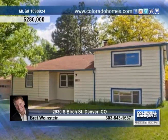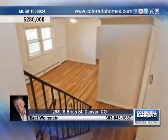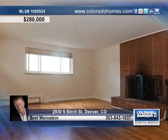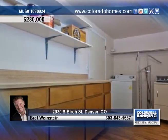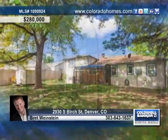Welcome to this spacious University Hills home with a charming remodeled kitchen and hardwood floors throughout. Enjoy the cozy gas fireplace in the family room. This home offers two bathrooms, four bedrooms to fit your family comfortably, and a massive covered sunroom that allows you to enjoy the large fenced yard during any season.